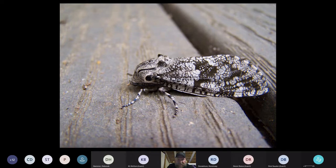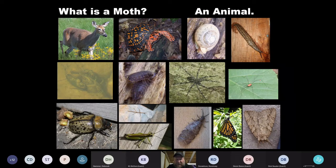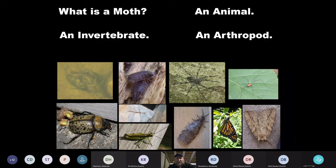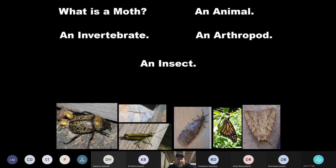As many of you who have been with me on several of these know, I like to set our position within the big tree of life. So moths are animals — I think we can hopefully all agree on that. Specifically, they are invertebrates — they don't have a backbone — and they are arthropods, with jointed appendages and an exoskeleton. And since they have six legs and three main body parts, they are also insects.